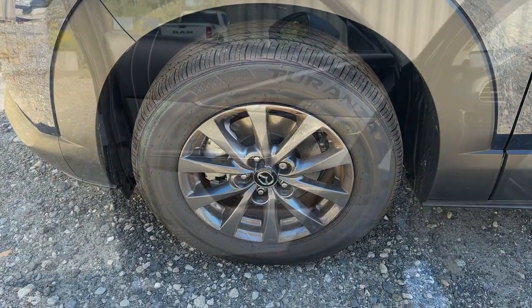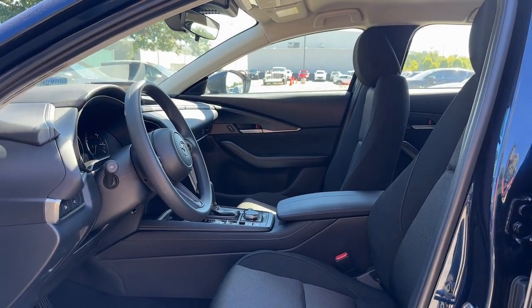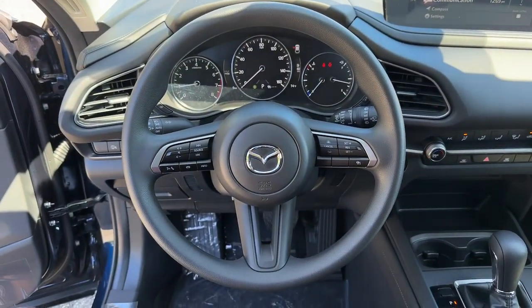Apple CarPlay and Android Auto, keyless entry, backup camera, aluminum wheels, electronic stability control, alarm, steering wheel audio controls, rear spoiler, traction control, and intermittent wipers.